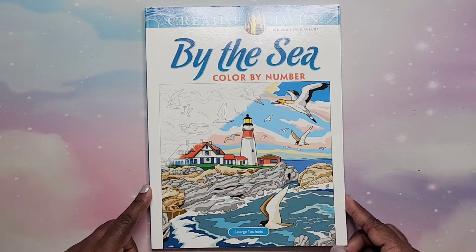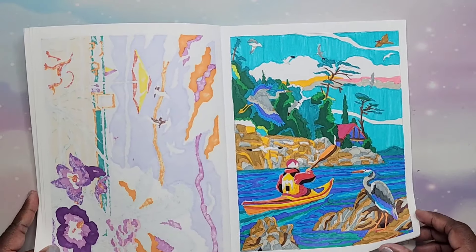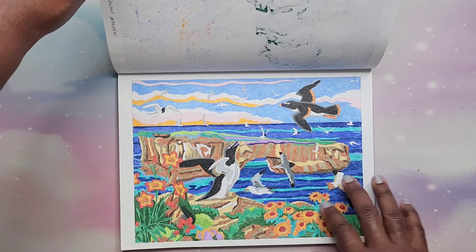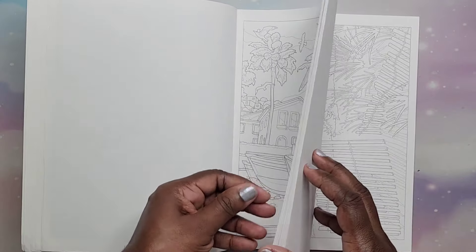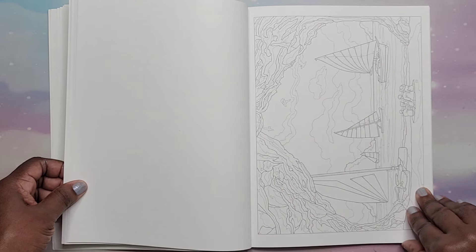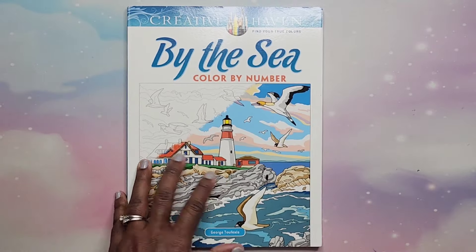Then I have By the Sea Color by Number by George Tufexis. I did several in here — a couple done in colored pencils, specifically Prismacolor. Lots of sea-themed color by numbers. That is By the Sea by George Tufexis.